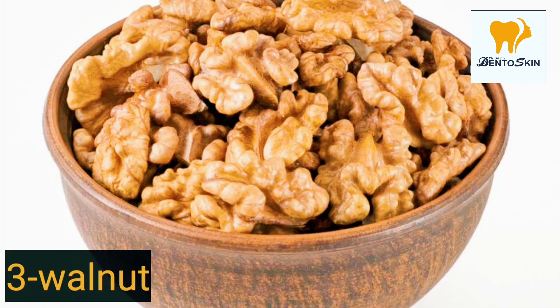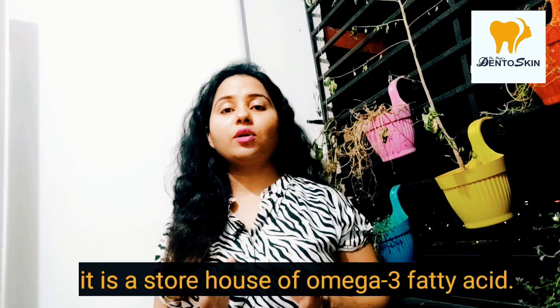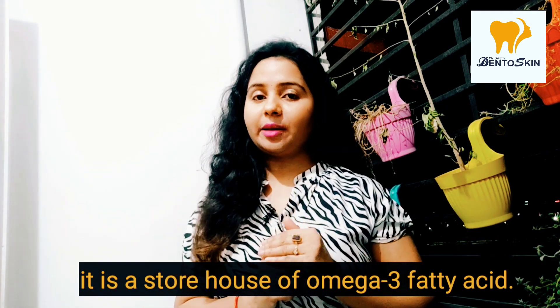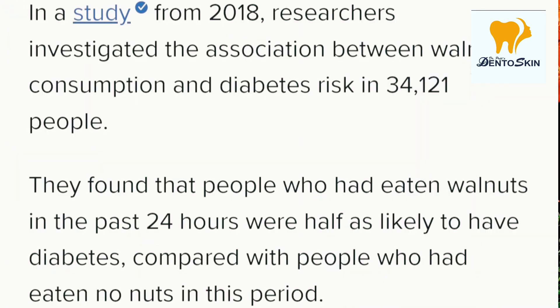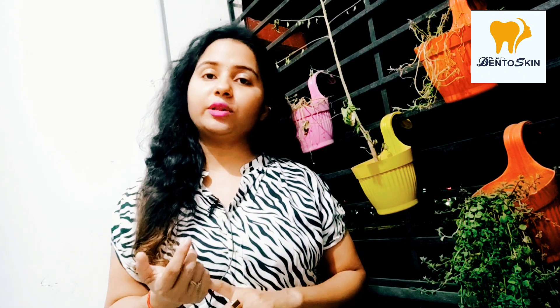Third: Walnuts, also known as akhrot. Walnuts are a storehouse of omega-3. They are good for type 2 diabetes because polyunsaturated and unsaturated fatty acids control our hunger, make our skin better, and improve the ratio of HDL and LDL — good cholesterol and bad cholesterol. Proteins and healthy fats in walnuts help control blood glucose and suppress hunger.